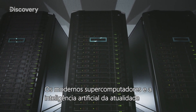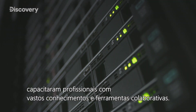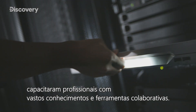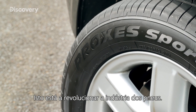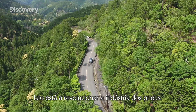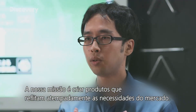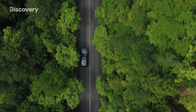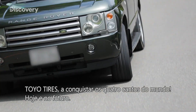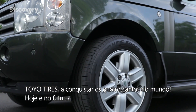Today's modern supercomputers and artificial intelligence have empowered professionals with vast amounts of knowledge and collaboration tools. This is revolutionizing the tire industry. Toyo Tires, taking the world by storm — today and beyond.